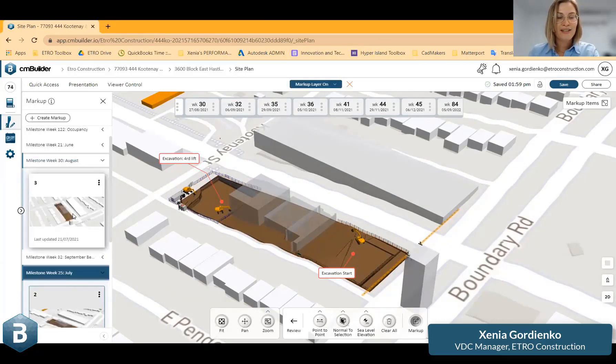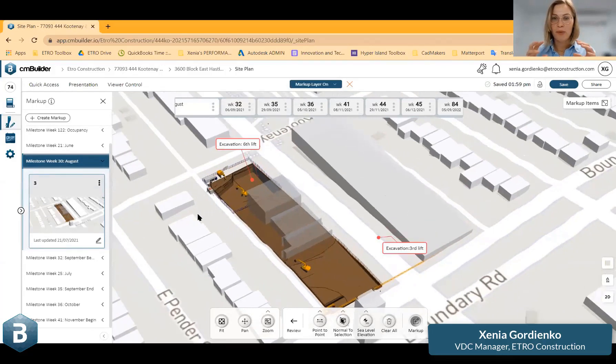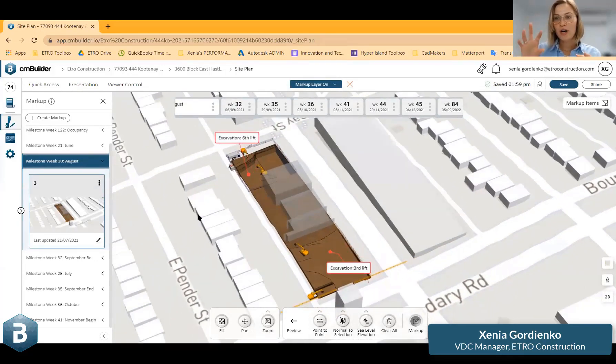I think it's very self-explanatory what's going on — I don't want to just read the notes. The idea is what is going to happen on both sides, where we are on one corner and where we are on the other.